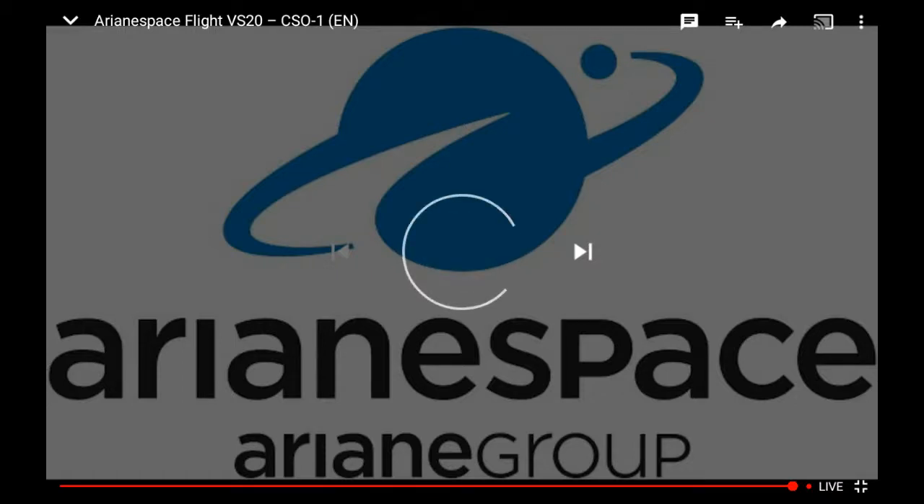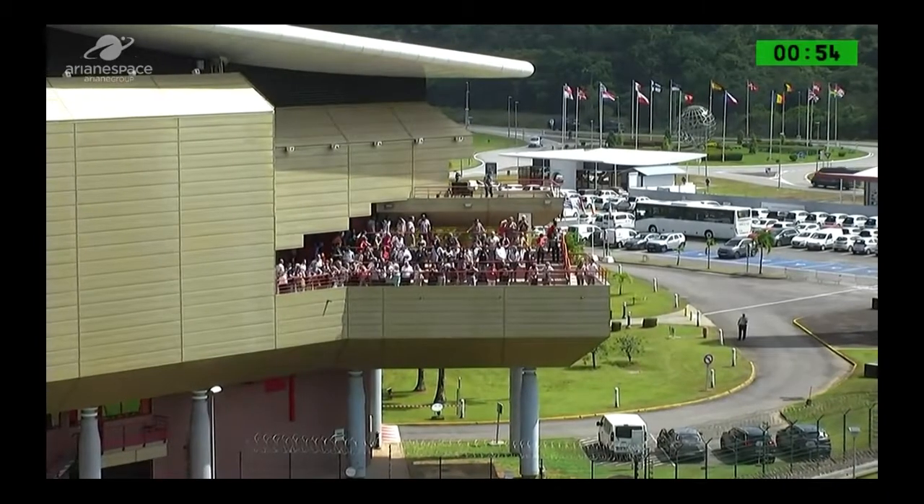Hey guys, Bond25 here watching the launch of CSO-1. It's up in Ariane's bus — Soyuz.